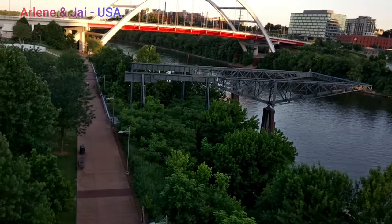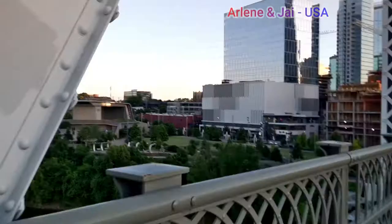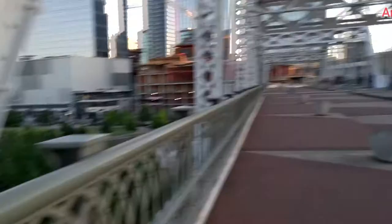Right here is the river. That's the Ascend Amphitheater — it's a venue for concerts. It's called an amphitheater because it's on the water and it has amazing sound.